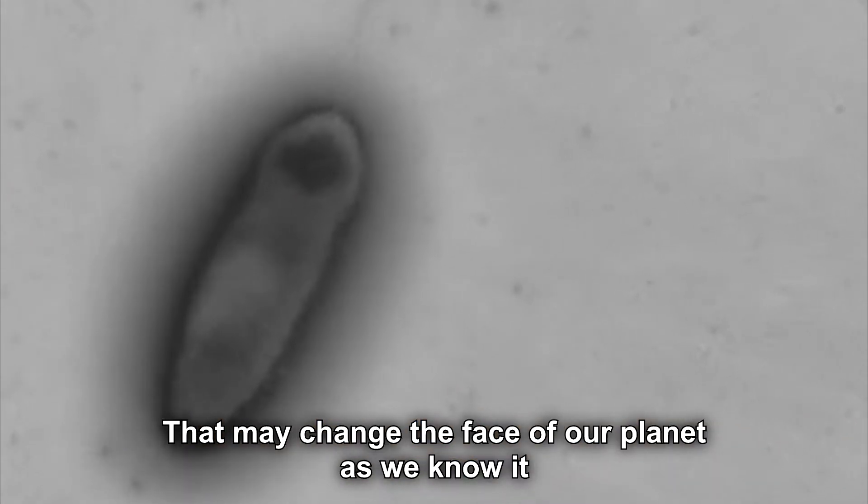It grows within the pH range of 5.5 to 9, optimally at pH 7 to 7.5. It grows at 15 to 42 degrees Celsius, optimally at 30 to 37 degrees Celsius.